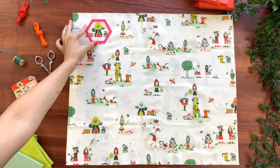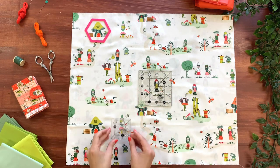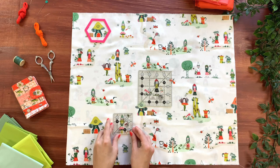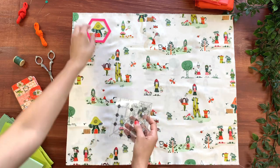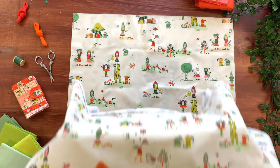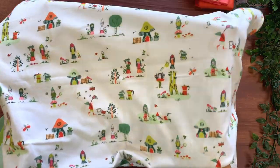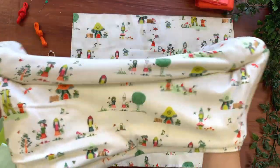The Meadow Fellows print is the star print from this collection. Ideal fabric for fussy cutting, it tells the story of magical gnomes living in mushroom houses, watering the plants in their gardens, drinking cups of coffee as they have fun catching fireflies. I can't get enough of this super cute print, which is why I love that it also comes in our super soft stretchy knit.